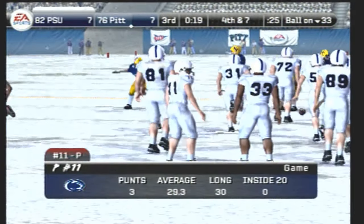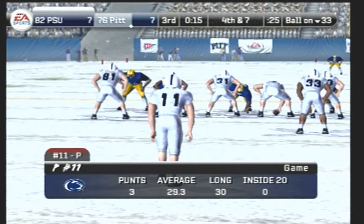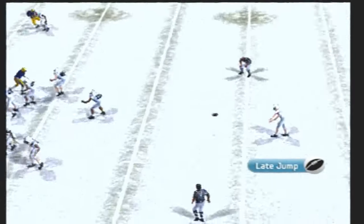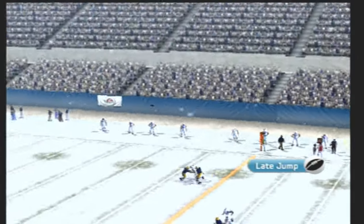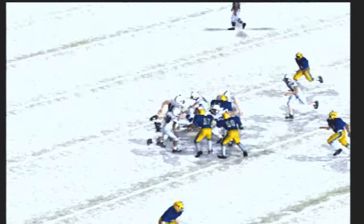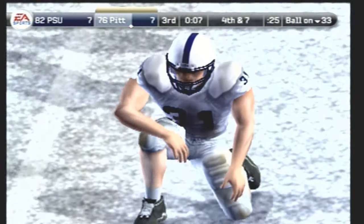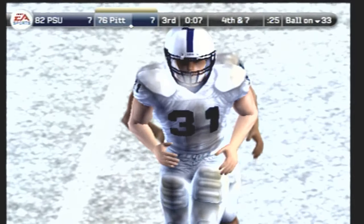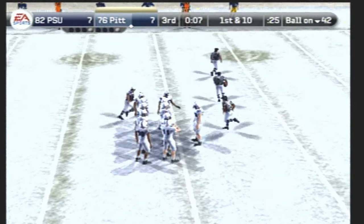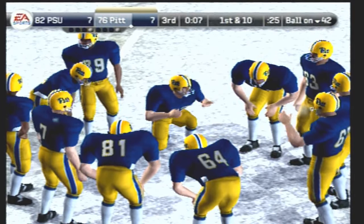The punter comes on the field getting ready to send one off. Number 39 is back awaiting the punt — he punts it. Number 39 fields it at the 35. Thanks to some nice passing on the last drive, the offense was able to take it down the field for six. Great play calling to help make that an easy drive — the question is, can they do it again?